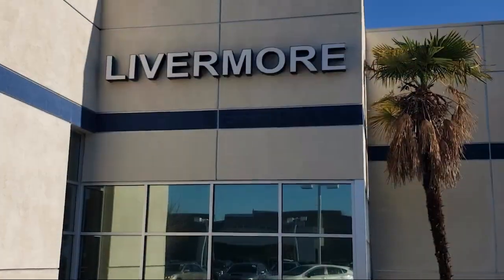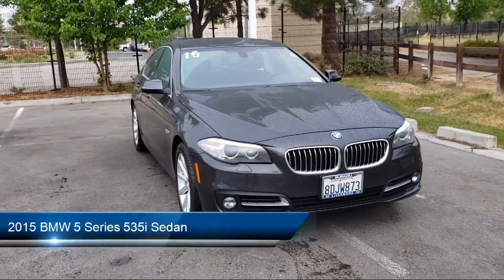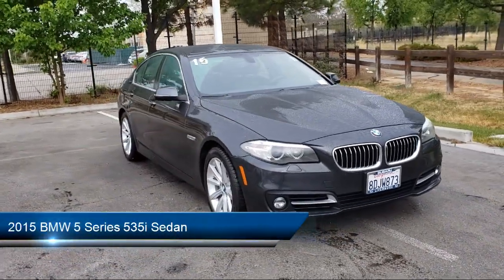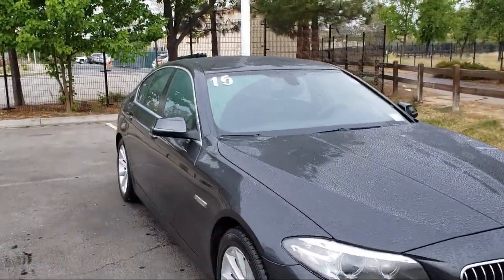Welcome to Livermore Subaru, and here's a look at one of our great vehicles for sale. It comes equipped with navigation, steering wheel mounted AC controls, and a premium package with all the right options.